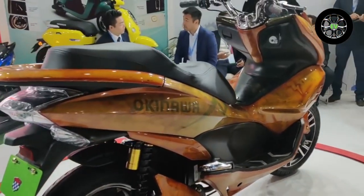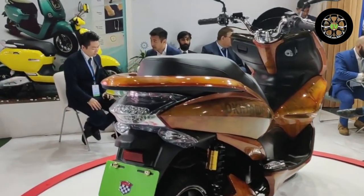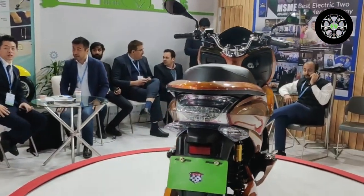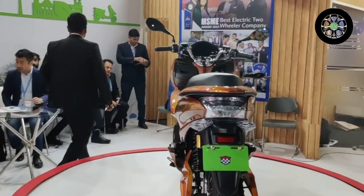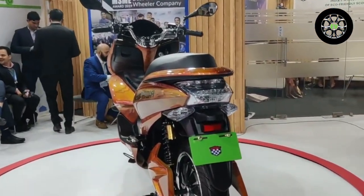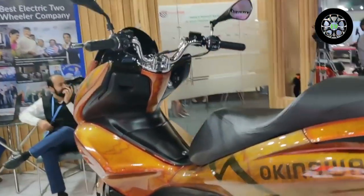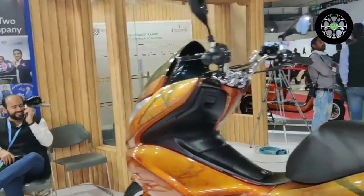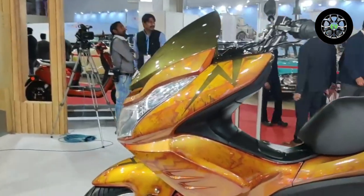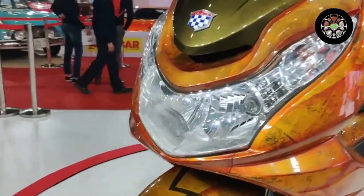Okinawa is one of the well-established electric two-wheeler manufacturers in India, with a decently diverse product portfolio and a vast dealership network. At Auto Expo 2020, the company showcased a unique concept in the form of an electric maxiscooter named the Cruiser. In India, the maxiscooter segment is still at a nascent stage, even in the petrol-powered category.